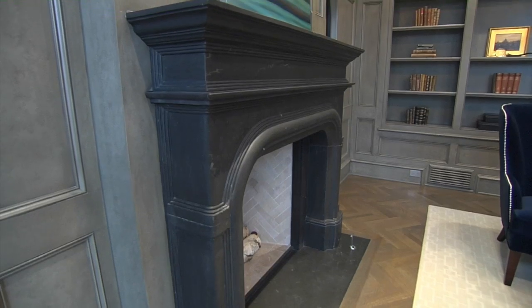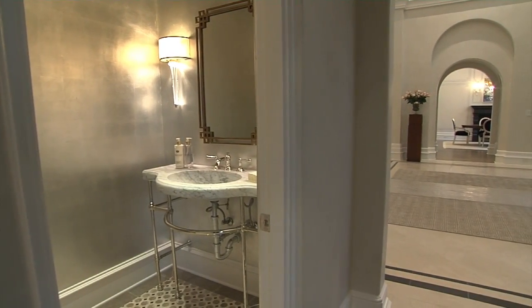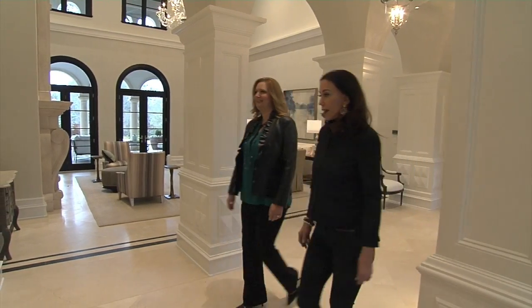I couldn't be happier with the finished product. Usually at the end of a project you walk through and you're like, I might have done this differently or I might have done that differently. But I can honestly say I walk through this house and I just love every inch of it.